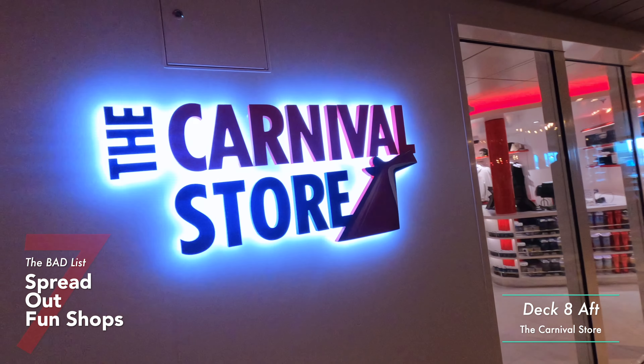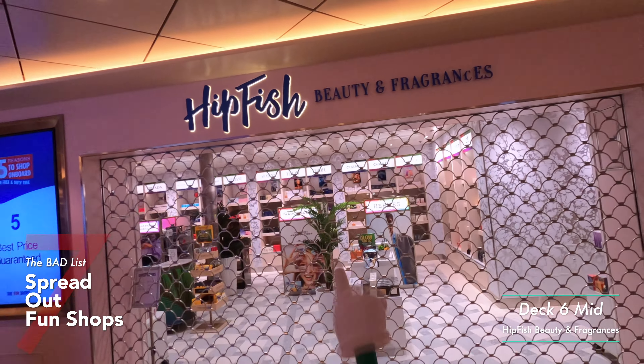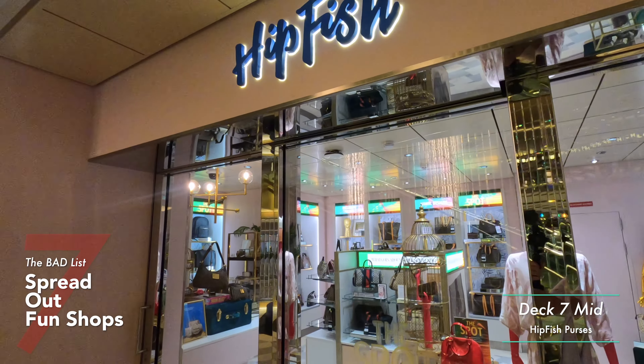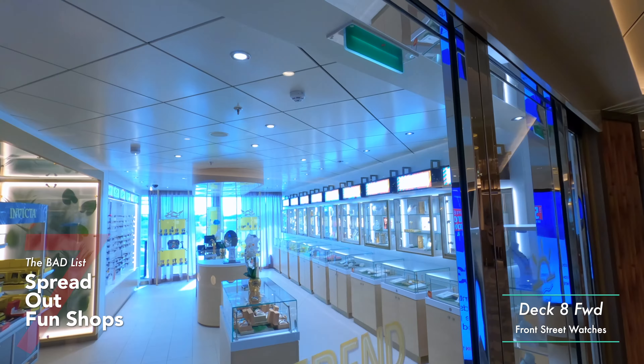Moving to our negative experiences — starting with the shops on the ship. The shops are spread out, and this is probably the same for the Mardi Gras and the Carnival Jubilee, all the sister ships in the Excel class. The layout is not very conducive for shopping. The Carnival store for logo merchandise is all the way at the back of deck eight, and for such a large ship, it's not very big. Additional shops are on deck six, but it's not conducive — you have to go from shop to shop. Put them next to each other so you can do comparison shopping.